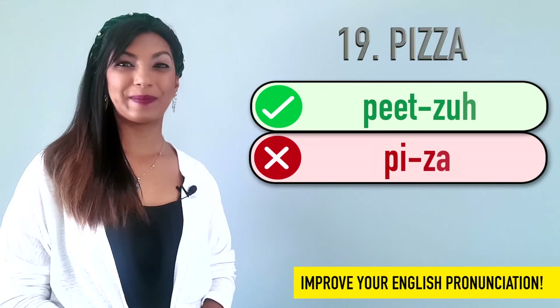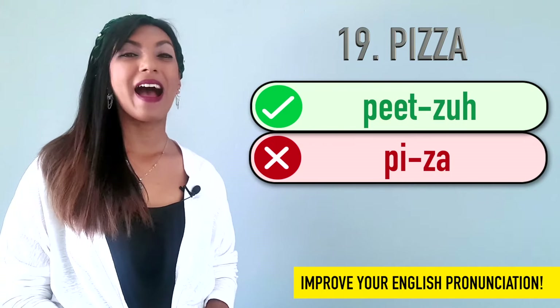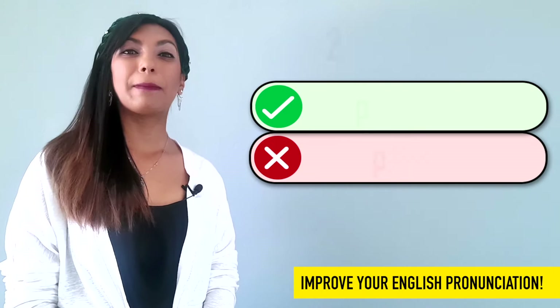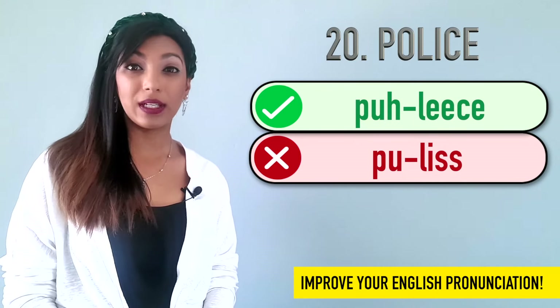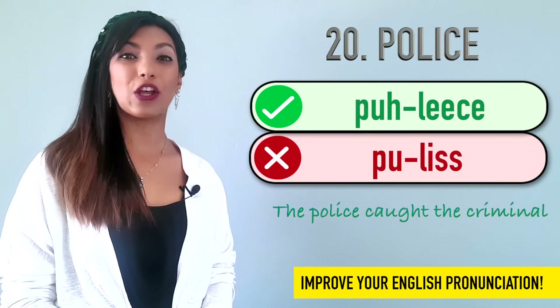Nineteen is pizza. We don't say pizza. It's pizza. I love to eat pizza. Twenty is police. Many people say police or police. It's police. Example: The police caught the criminal.